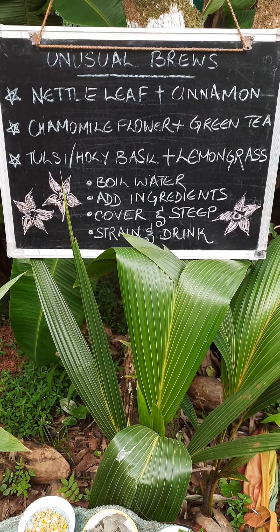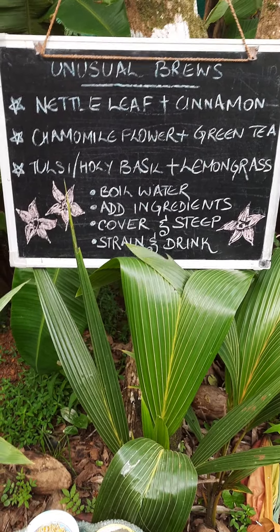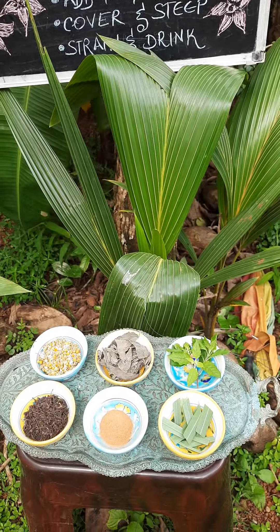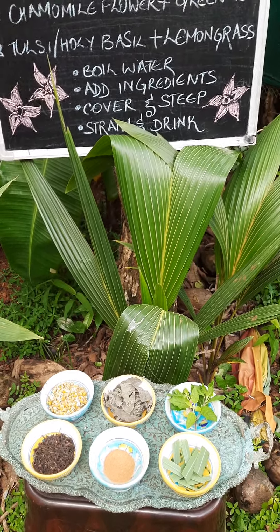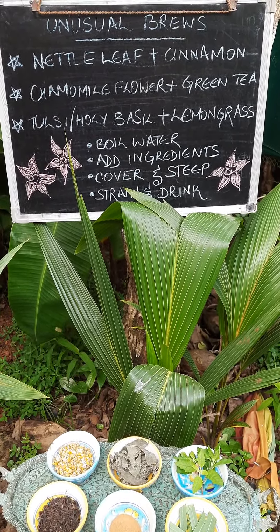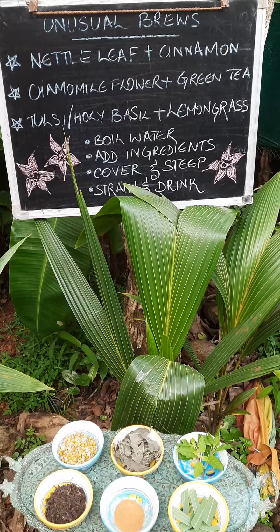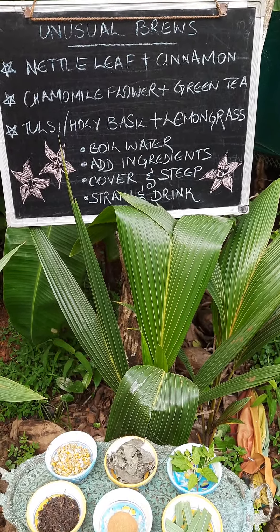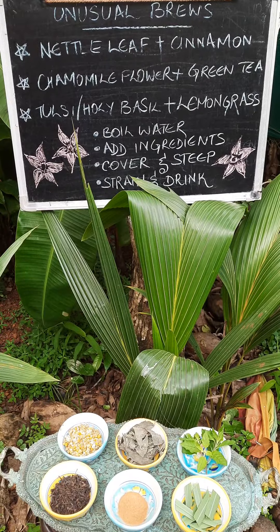I'm going to show you what the three teas look like and walk you through their benefits, but let me tell you a little bit about the history of tea first. According to legend, tea dates back 5,000 years ago to ancient China. An emperor was sitting in his garden with a pot of boiling water when leaves from a wild tree blew in the breeze and fell in. The aroma was so intoxicating that he was tempted to try it, and once it had brewed he sipped it — and there we got our tea.